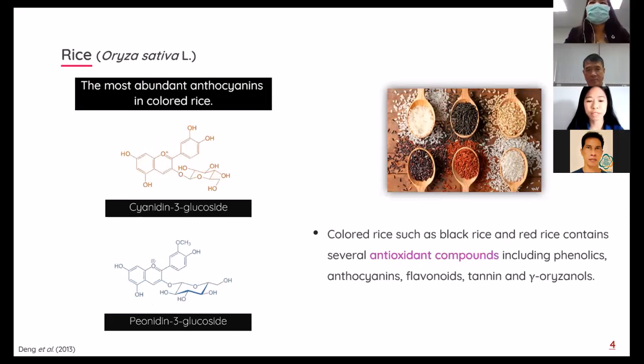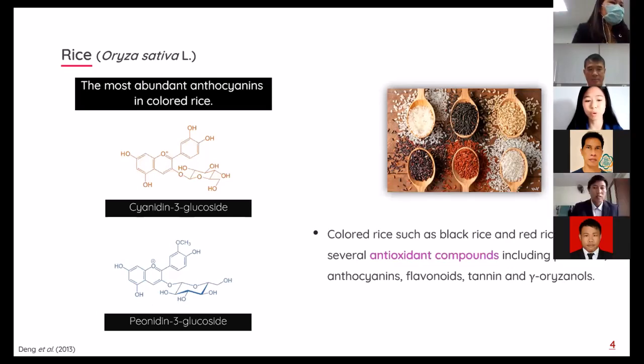Colored rice contains several antioxidant compounds including phenolics, anthocyanins, flavonoids, tannins, and gamma-oryzanol. The most abundant anthocyanins in colored rice were identified as cyanidin-3-glucoside and peonidin-3-glucoside.